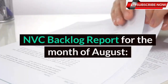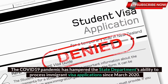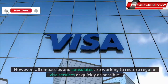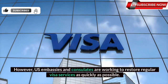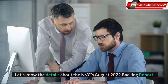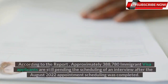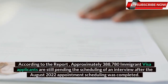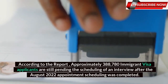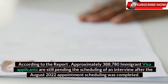NVC Backlog Report for the month of August. The COVID-19 pandemic has hampered the State Department's ability to process immigrant visa applications since March 2020. However, U.S. embassies and consulates are working to restore regular visa services as quickly as possible. According to the August 2022 backlog report, approximately 388,780 immigrant visa applicants are still pending the scheduling of an interview after August 2022 appointment scheduling was completed.